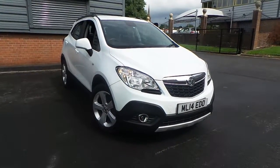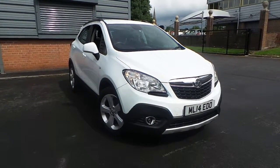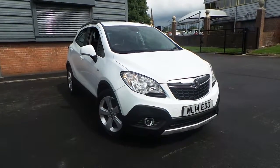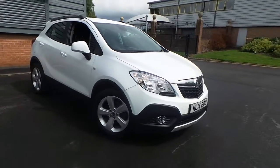Welcome to this vehicle presentation here at Pentagon Vauxhall in Rochdale. Today we have for you a 14 plate Vauxhall Mokka. It's a 1.6 16 valve Exclusive, finished in Olympic White.